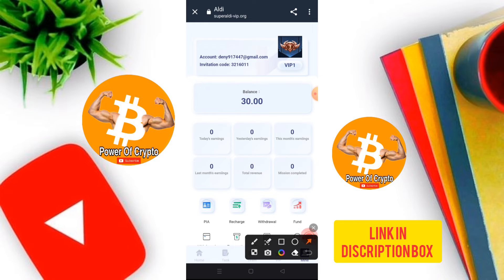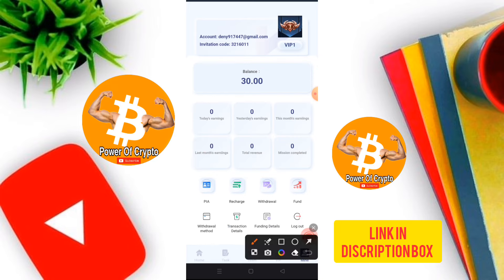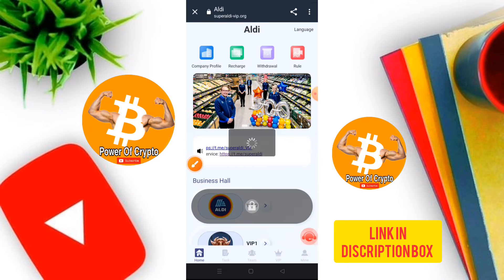You can see my total balance after the deposit. The dashboard shows today's earnings, yesterday's earnings, this month's earnings, last month's revenue, and mission completion status. VIP 1 provides two missions to complete. The menu includes profile, recharge, bid goal, fund method, transaction details, and logout options.